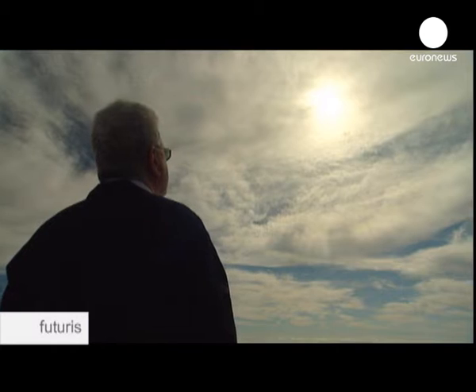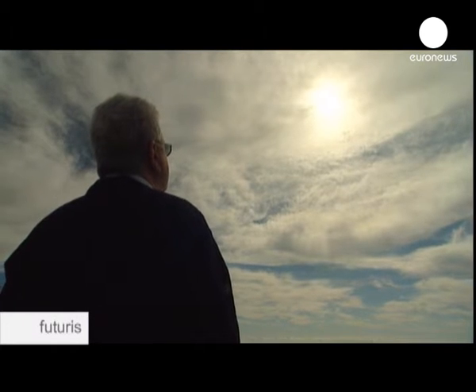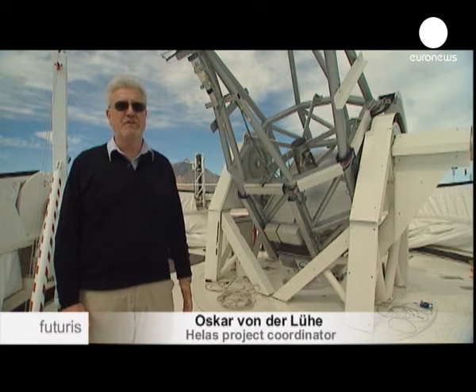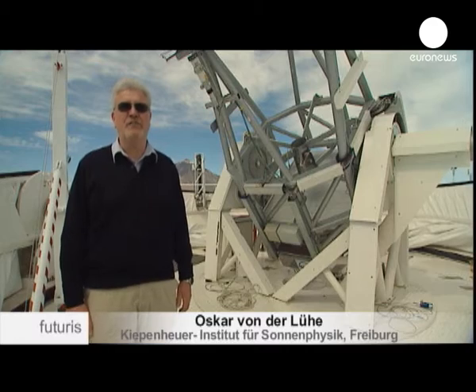For 400 years we've been looking intensively at the Sun since the invention of telescopes. The Sun is the only star on which we can clearly see details that we can't see on other stars, because they're too far away.